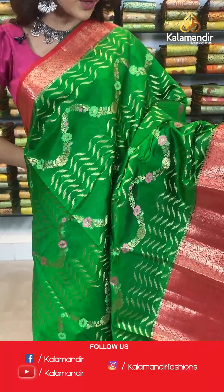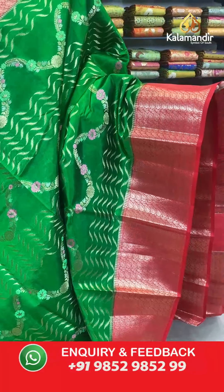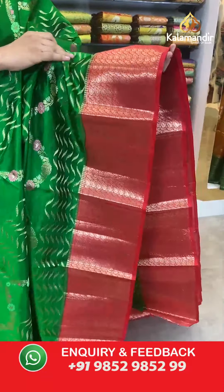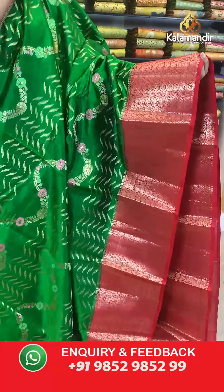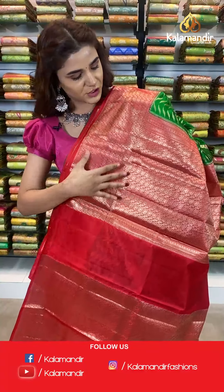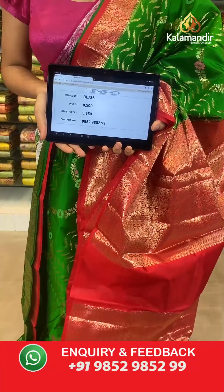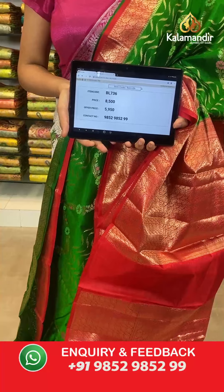30% off only for you — buy your sarees right away, it's a 24-hour offer. On to the next saree — a beautiful dark green and dark red combination. The body has zigzag and florals, a contrast border with gold leaf work, a contrast zari woven pallu — very shiny and beautiful — and a contrast border blouse. The item code is BL736. Take a screenshot and send to WhatsApp number 9852 985299.